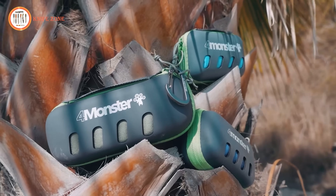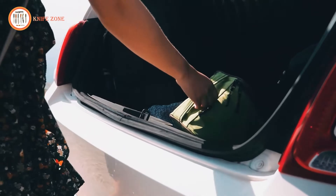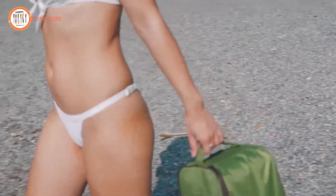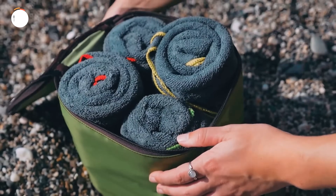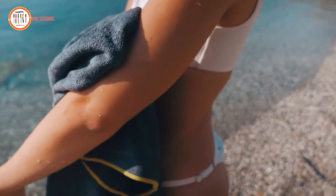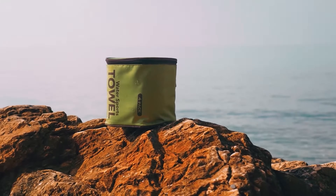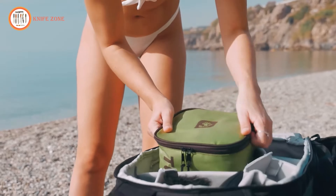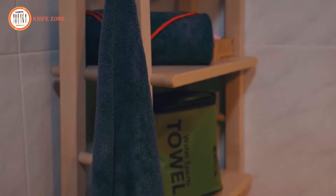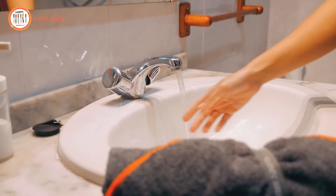The Four Monster Camping Towels offer a range of features tailored to meet the demands of outdoor enthusiasts. With a combination of portability, softness, and exceptional water absorption, they are versatile enough to handle any adventure. Crafted from 85% polyester and 15% polyamide fabric, they strike the perfect balance between comfort and functionality. These towels boast durable sewing and materials, ensuring longevity even in rugged outdoor conditions. Their water-resistant, breathable, and windproof properties make them indispensable for hiking, camping, or water sports.